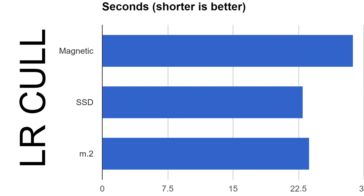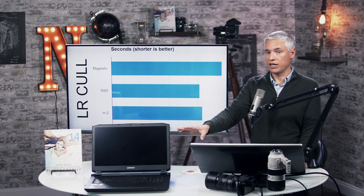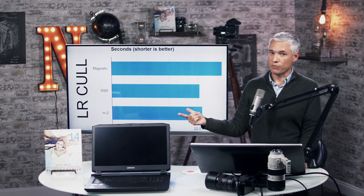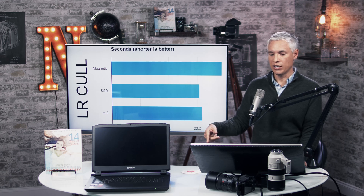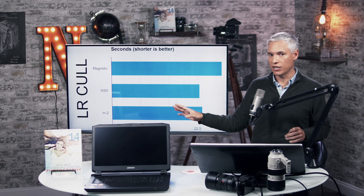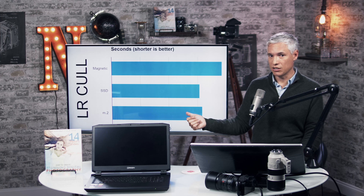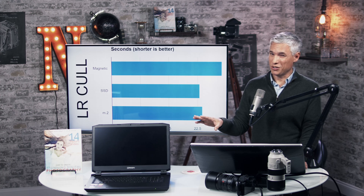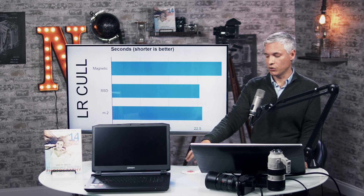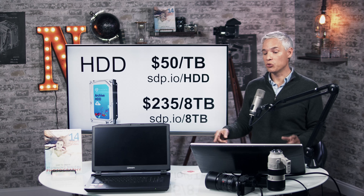Why are the drives so much faster yet we're not seeing that performance benefit at the application level? The reason is that there are multiple bottlenecks in any computer. In both Lightroom and Premiere, the biggest bottleneck is the CPU — and this machine has a top-spec, overclocked, water-cooled desktop processor. In Premiere Pro, some processing is also offloaded to the GPU, and this has a GTX 1080 in it. But still, changing the hard drive didn't make a huge difference.